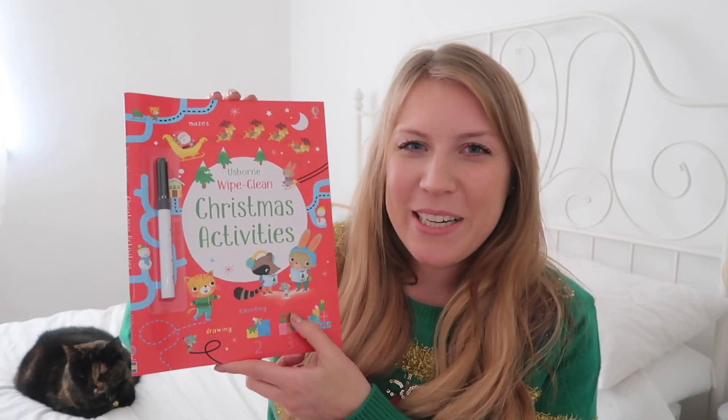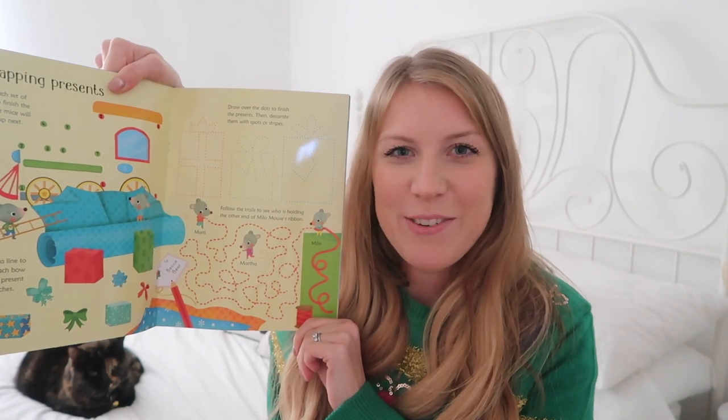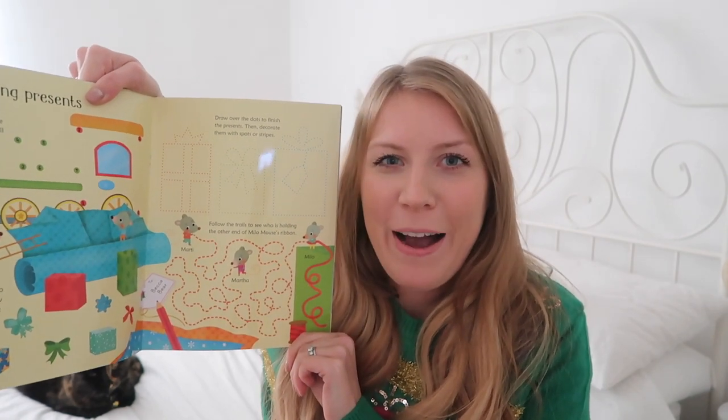Next up is this Ben and Holly Christmas book — she's obsessed with Ben and Holly just now, so I thought a Ben and Holly Christmas book would be quite well received. I also thought this Christmas activities book could be really good as well. She has a couple of these normally where you've got the pen and you can write in it and wipe off, and she really loves them, so this Christmas one I think will be really good. Just some fun things for us to sit together and do before the big man arrives.